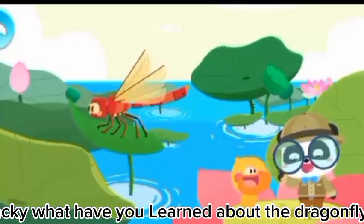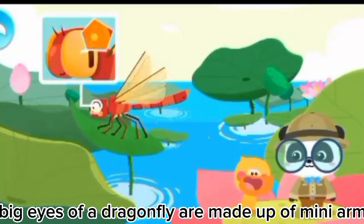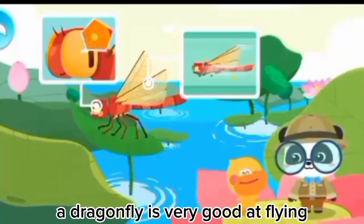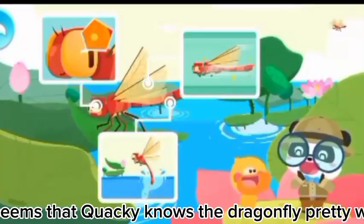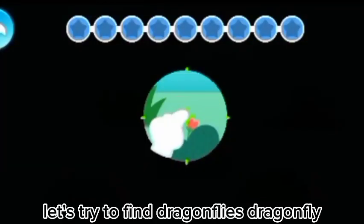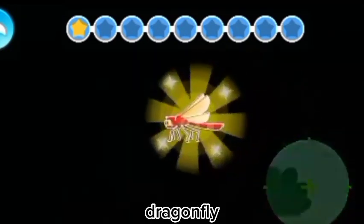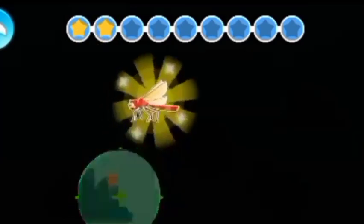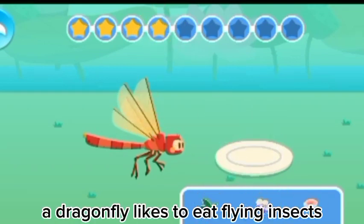Quacky, what have you learned about the dragonfly? The big eyes of a dragonfly are made up of mini ommatidia. A dragonfly is very good at flying. A dragonfly lays eggs by dipping its tail in the water. It seems that Quacky knows the dragonfly pretty well! Kids, have you got it? Let's try to find dragonflies. What does a dragonfly like to eat? A dragonfly likes to eat flying insects.